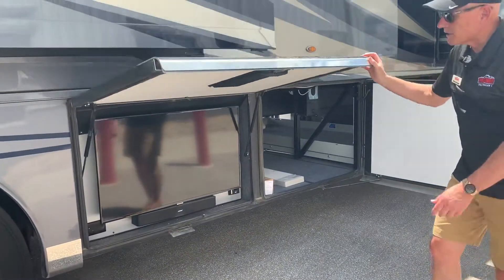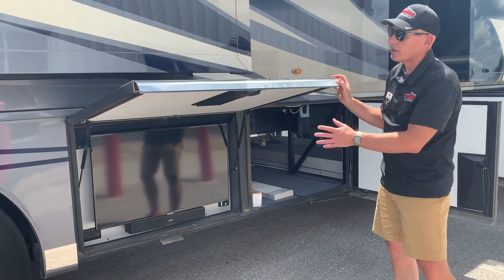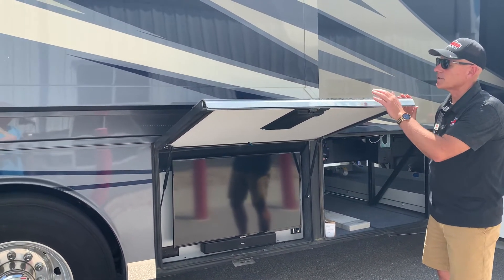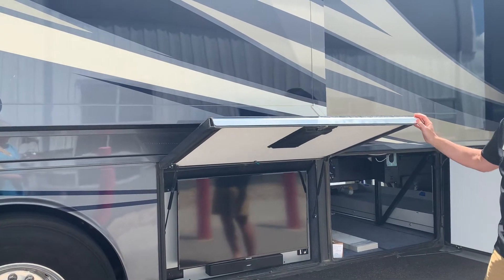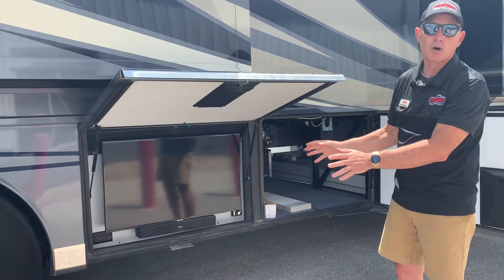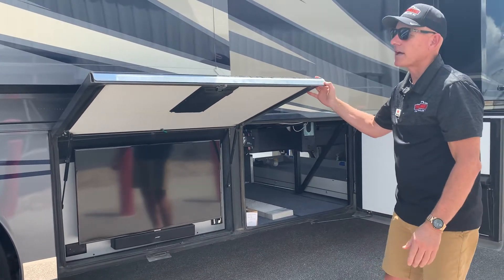This one has your outside TV right here — so for tailgating you can bring this up. It won't hurt the cargo door handle. This TV comes out and you have a complete Bose sound bar to help you enjoy your outside entertainment.